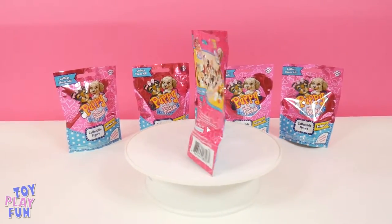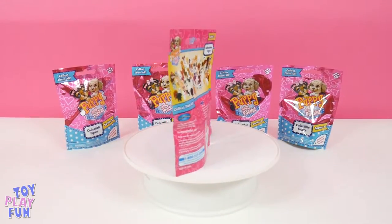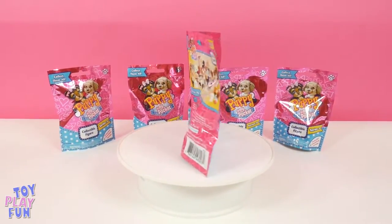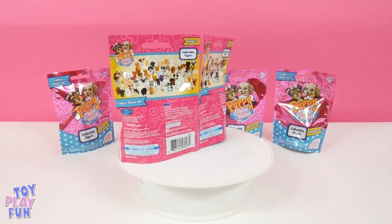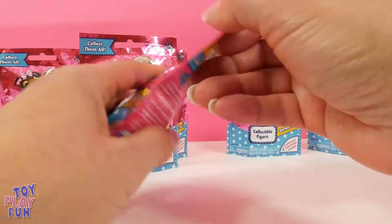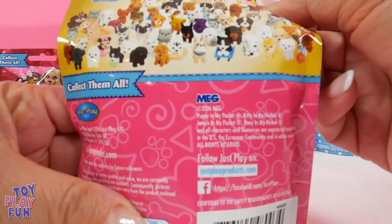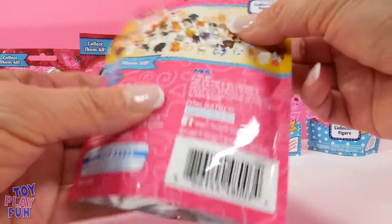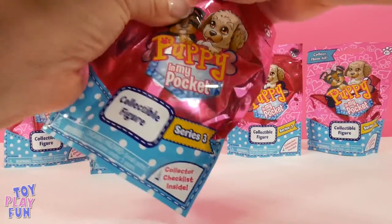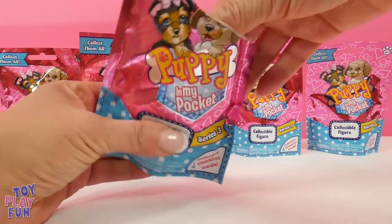Hey guys, Josie here and today we're gonna open Puppy in My Pocket blind packs! This is so exciting, I can't wait to see what puppies we get. Okay, let's take a look at this Puppies in My Pocket and see all the puppies they have that we may get.